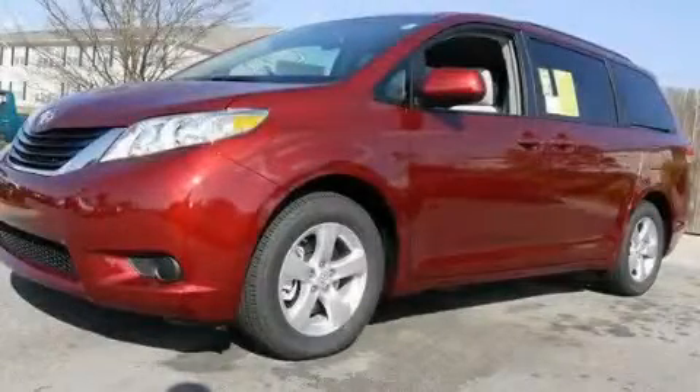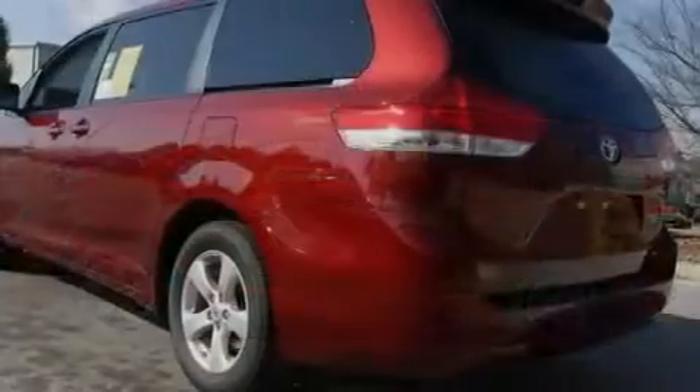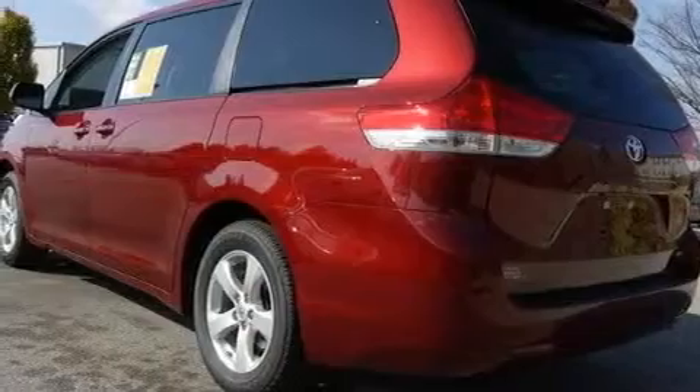This is a brand new 2011 Toyota Sienna, room for the entire family. It has a 3.5-liter six-cylinder engine and a six-speed automatic transmission.